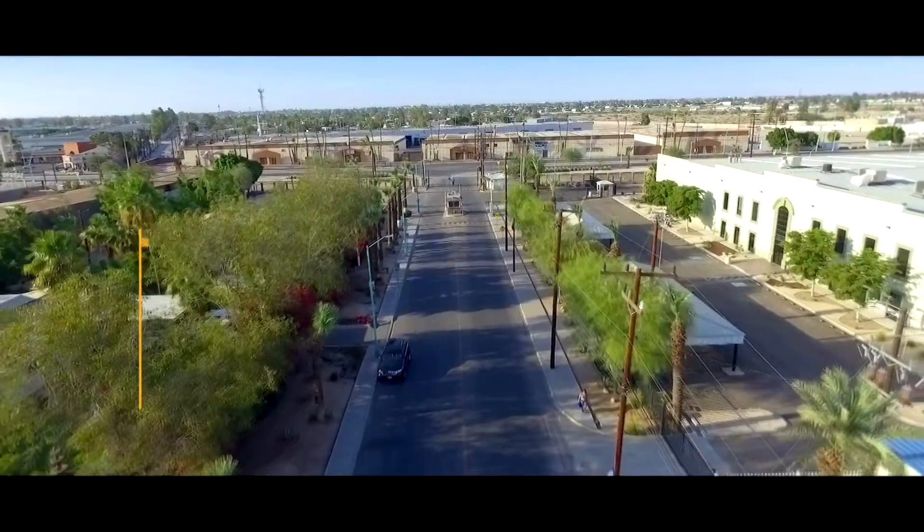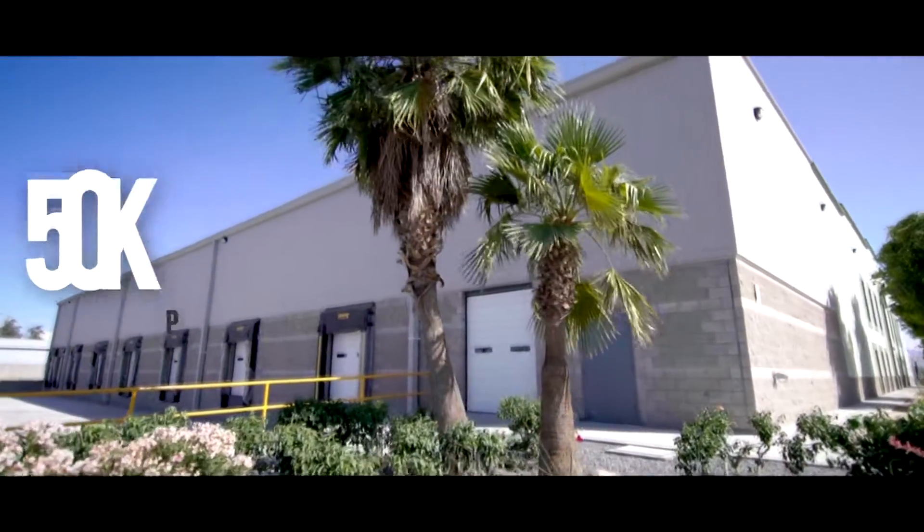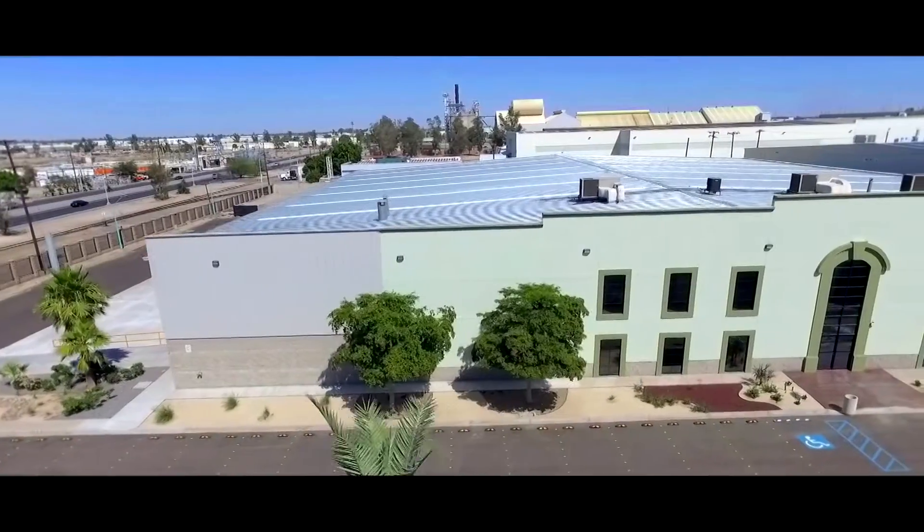The industrial park has an abundant labor pool in the surrounding area, with a population of 50,000 within 1 kilometer and 150,000 within 5 kilometers.